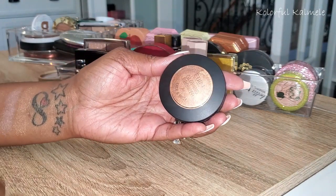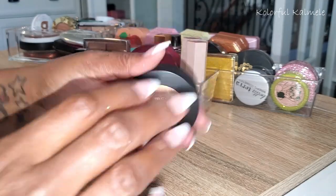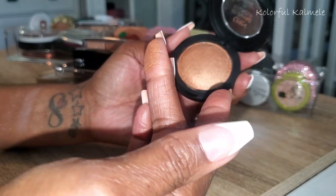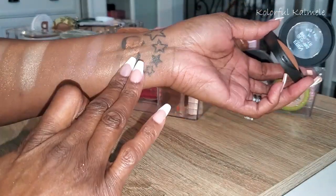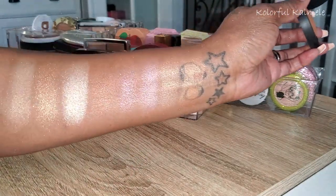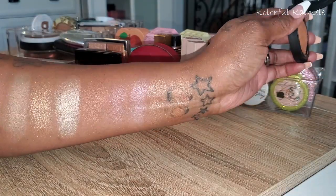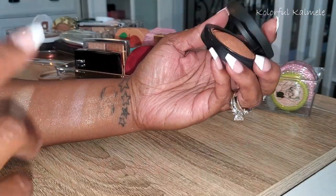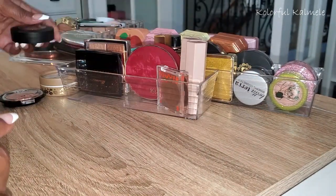This is from Eban New York — a Glowing Bronzer for face and body in Gold Kissed Pop. Absolutely beautiful — very soft, gorgeous bronzing glow. I need to use that as well. It's a very affordable brand.